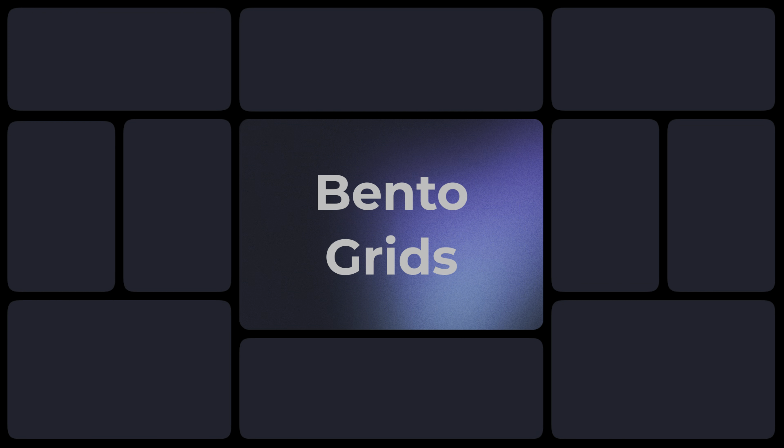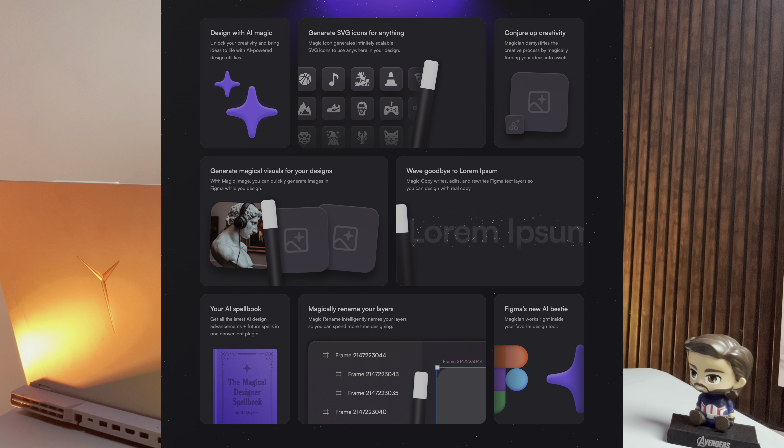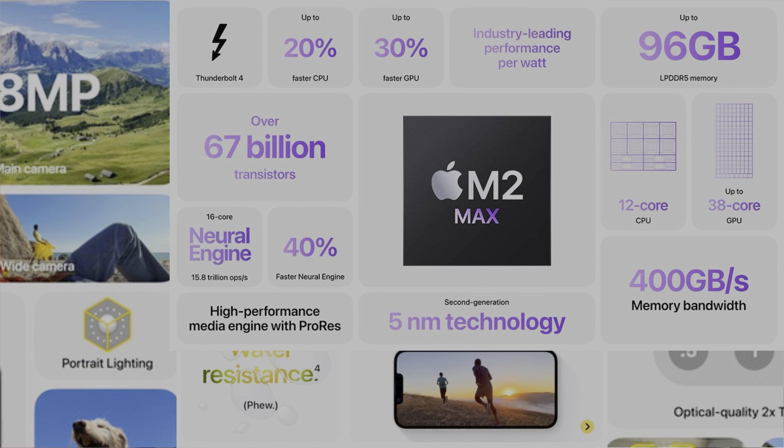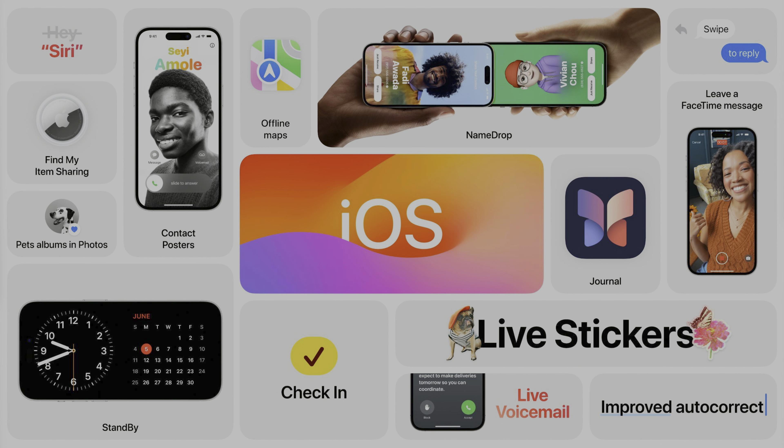The bento grid style is a little bit different from hero grids. It is an emerging web design style that is getting into trend — not a new trend, but it is getting recognition now. Apple has been using the bento grid layout to showcase product details for a long time, very effectively on their website. This design style not only makes your design organized but also makes it look modern and sophisticated. Taking a step ahead, you can add interactions or animations in each of the grids to make it more interactive for users.